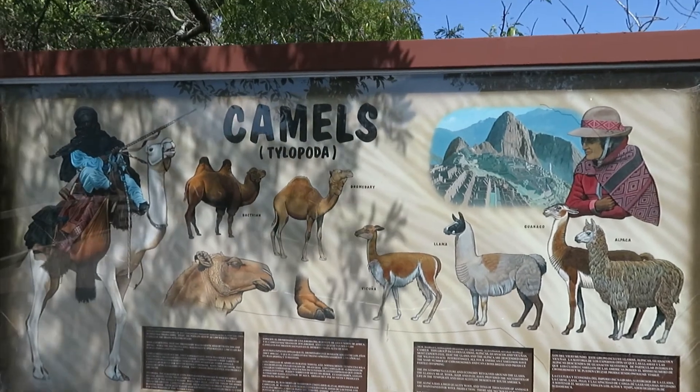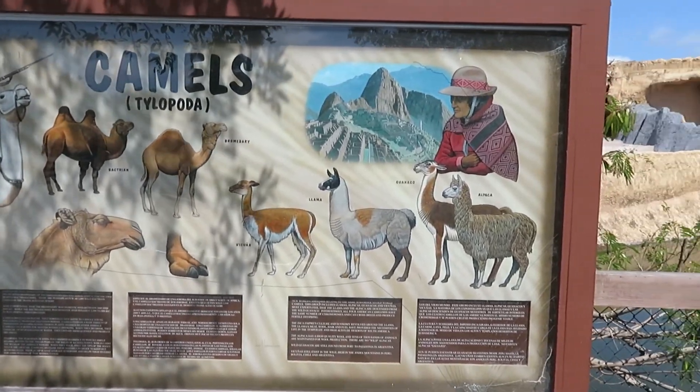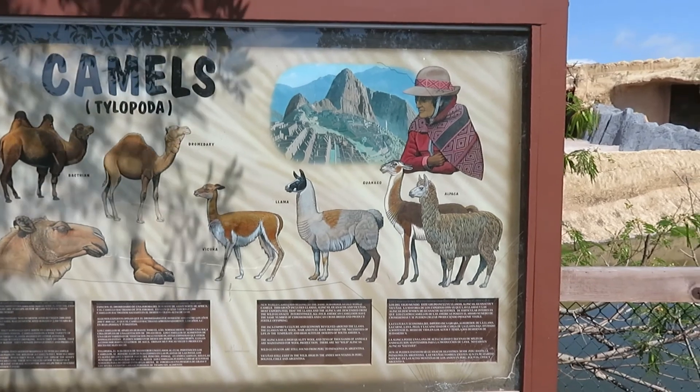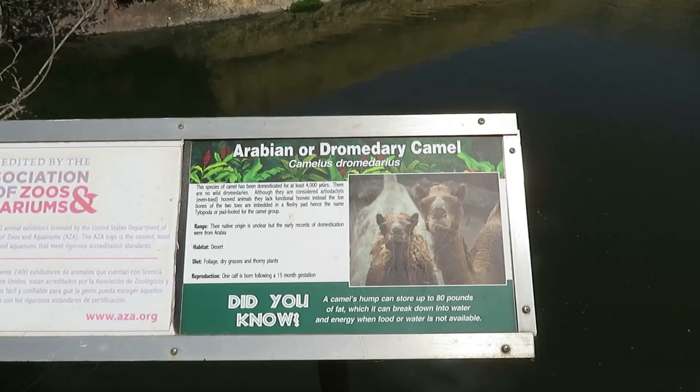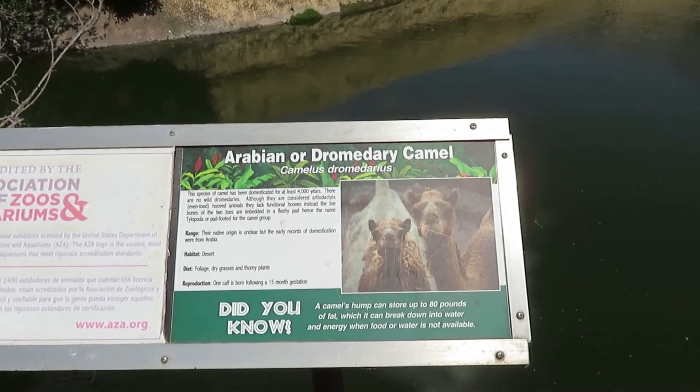We got camels. These are all the different types of llamas, alpacas, and all the members of the camel family. And then we got Arabian or dromedary camel.